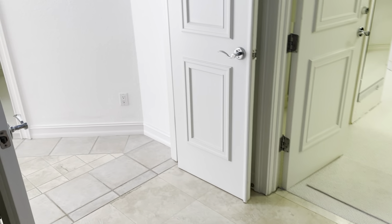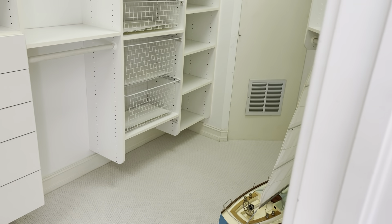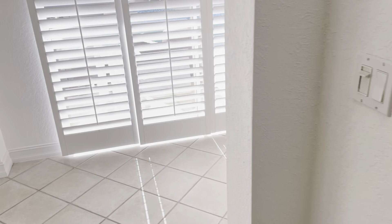We walk through one closet and there's a second closet here that goes down and behind this door just a little bit — tons of closet space.